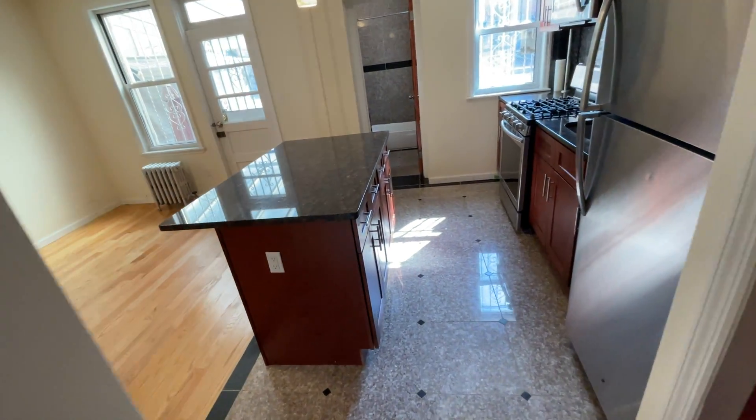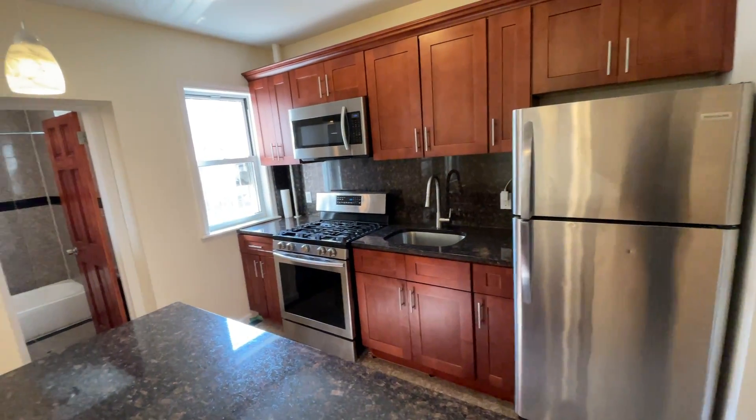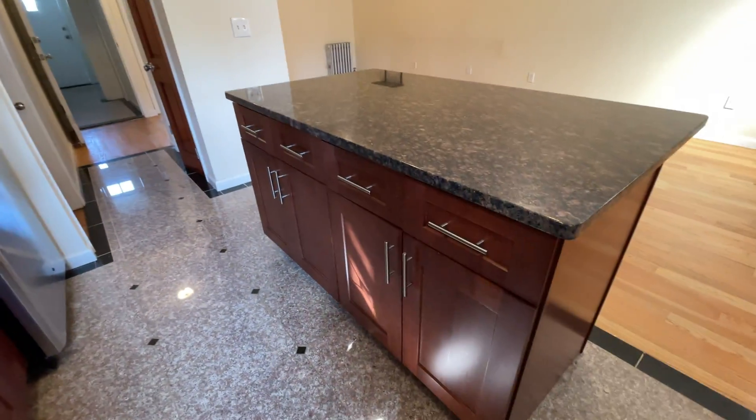You have a beautiful kitchen with stainless steel appliances and an island with a granite countertop. You have some cherry wood cabinets right here, and you even have even more space on this side.